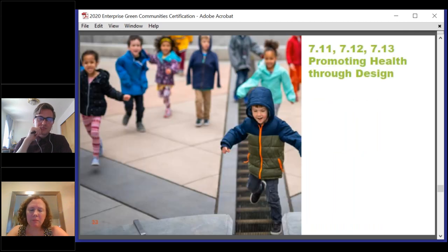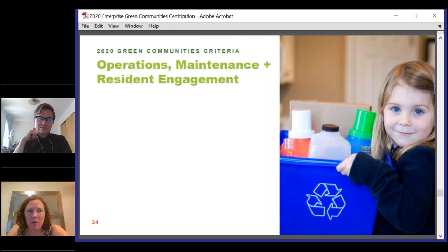The last thing I'll highlight in Category 7 is the new criteria 7.11, 7.12, and 7.13 — Promoting Health Through Design — covering active design, universal design, and healing-centered design. These are well-written criteria and I encourage you to read the full rationale and requirements on the web. All projects will be required to choose one of these three to implement, though they're welcome to implement two or three if they'd like. Each project will select the one that will provide the most benefit to their property. Finally, Category 8 — Operations, Maintenance, and Resident Engagement — is relatively similar to the 2015 criteria. No measures were removed or added in whole, but we did revise each criterion, most significantly the last criterion about utility collection, monitoring, and benchmarking.